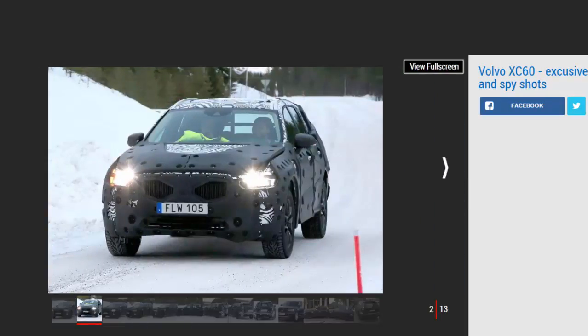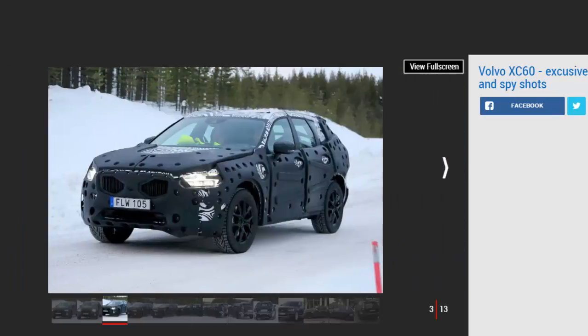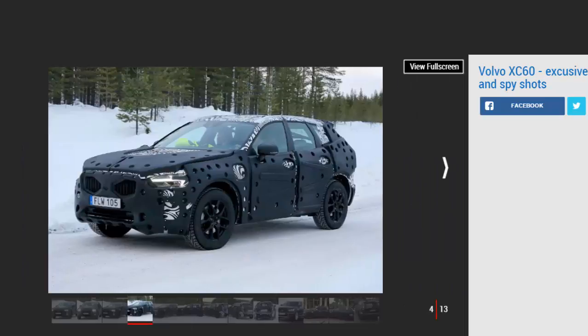A new midsize XC60 crossover is set to launch midway through next year. The new Audi Q5 and BMW X3 rival could be introduced at the Geneva Motor Show in March, and will sit nicely in the middle of Volvo's SUV lineup — above the XC40 due a refresh next and the full-size XC90.